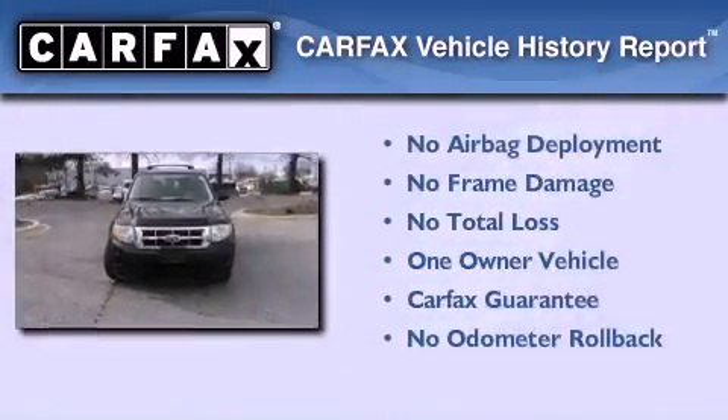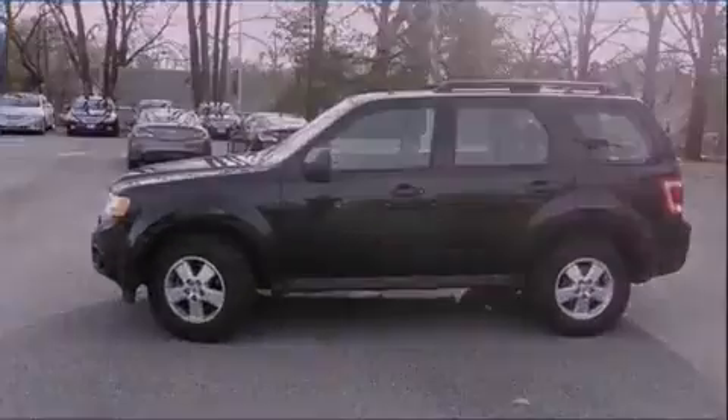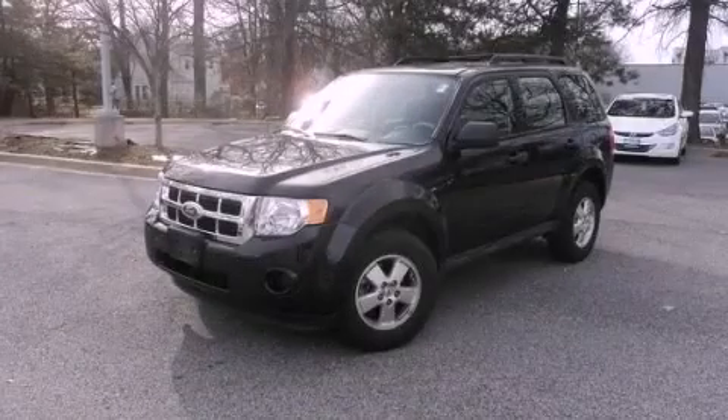This vehicle has less than 33,000 miles. This Ford has had only one owner and it qualifies for the Carfax Buy Back Guarantee. Please call today to reserve this vehicle for a test drive.